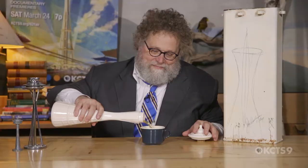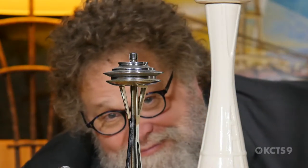What kind of drink best embodies the Space Needle? Have you ever wondered why the Space Needle looks the way it does?